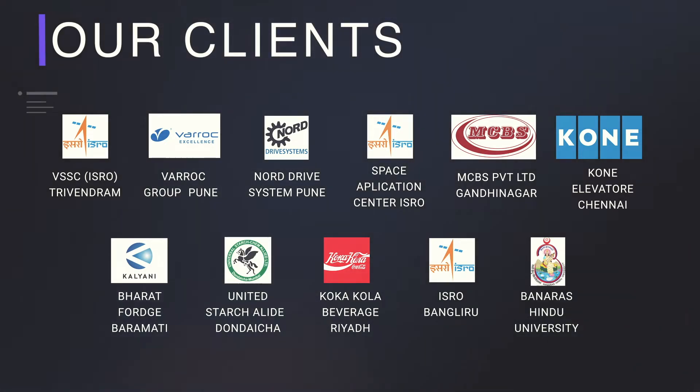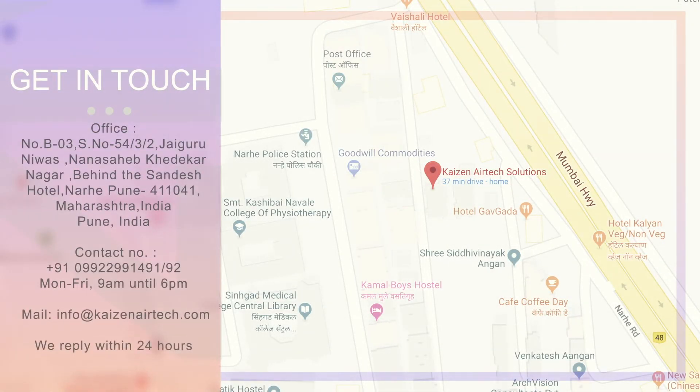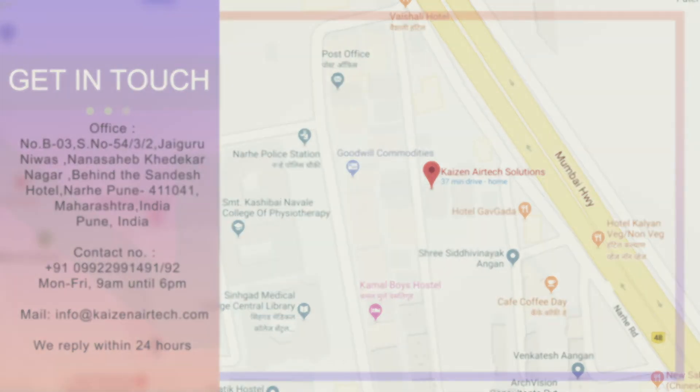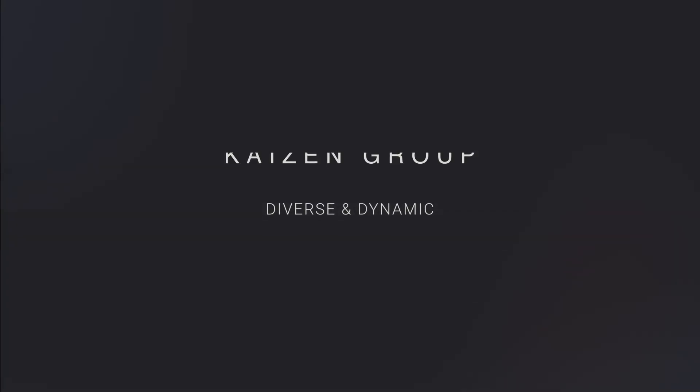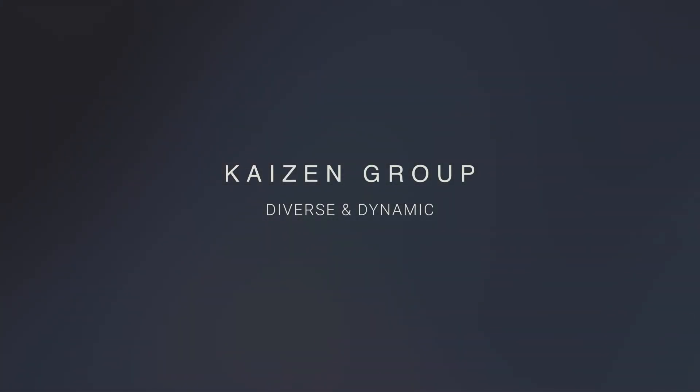Our industrial exhaust is a source for decent ventilation. Perfectly designed exhaust is necessary to provide proper air cleaning and filtration for ergonomics. We are Kaizen, focusing on building a serene environment. Come and be a part of this beautiful journey of success.